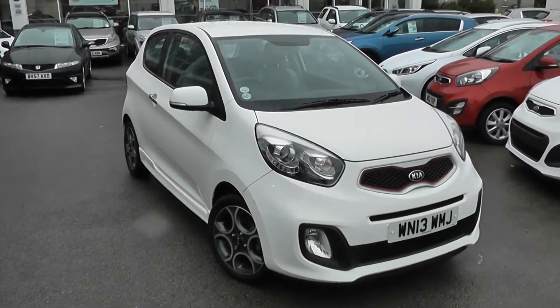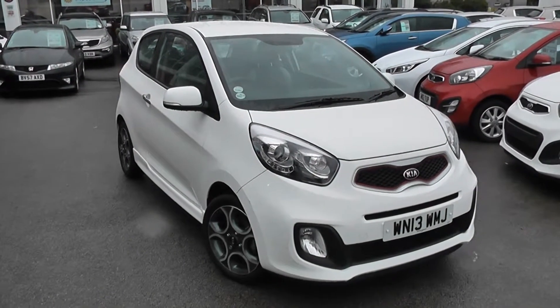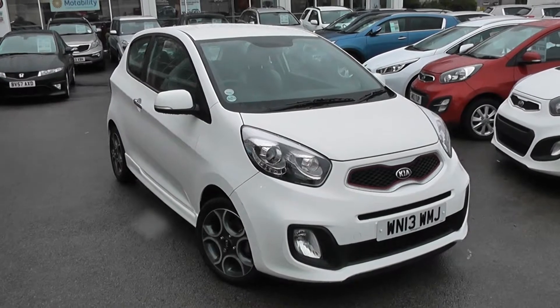Welcome to Wessex Garages Used Cars Online. We have the Kia Picanto in white. This car is registered to a 13 plate. It's a 1.2 litre petrol with manual transmission.